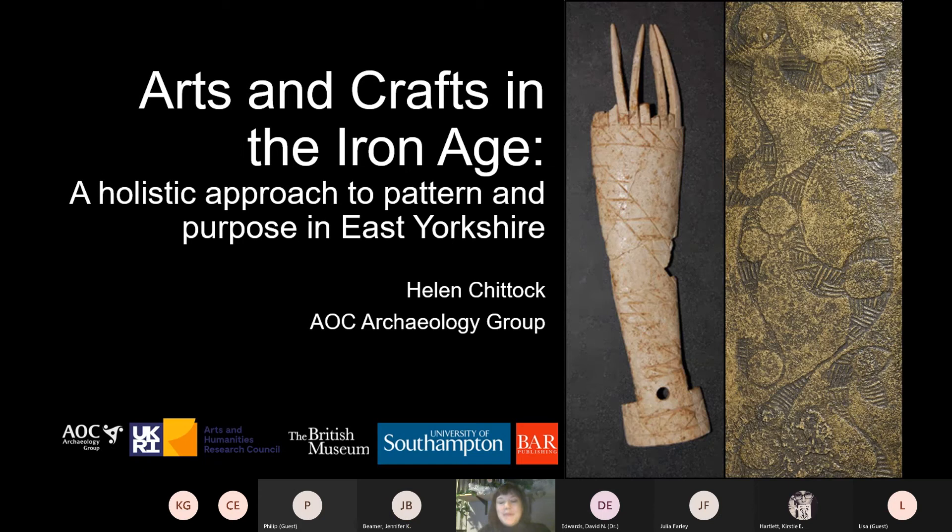Thank you very much, and thanks for the introduction, Jen, and thanks also for inviting me along — I'm really grateful for the opportunity to come and speak to you all. My name is Helen and I work for AOC Archaeology Group as a project officer in the post-excavation department, where my role involves working with finds, writing reports and publications. But before I took up this role, I carried out doctoral work on Iron Age decorative practices and I still keep up this research work whenever I can in all my spare time, and that is what I'm going to be talking about today.